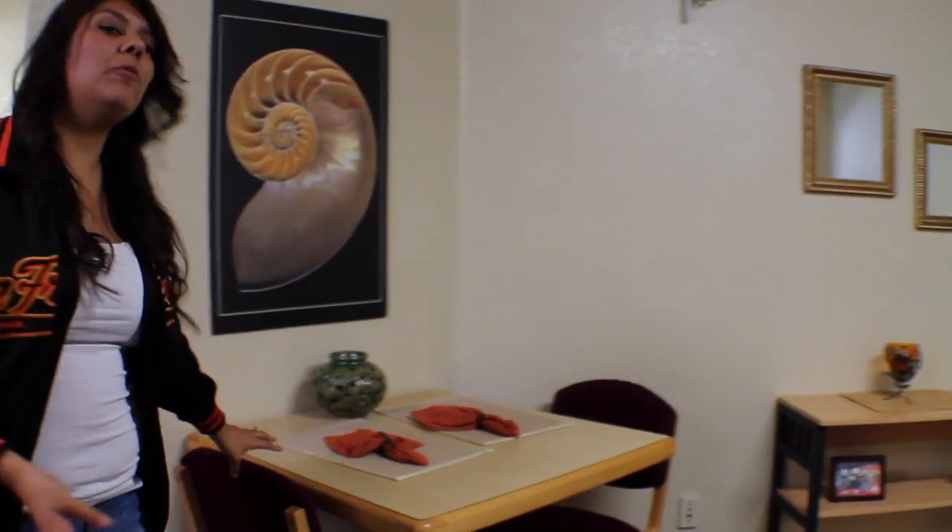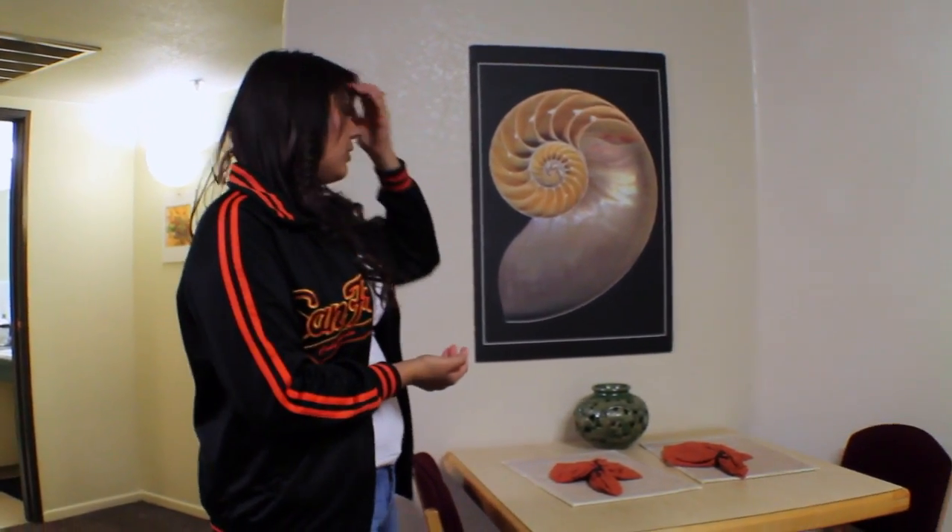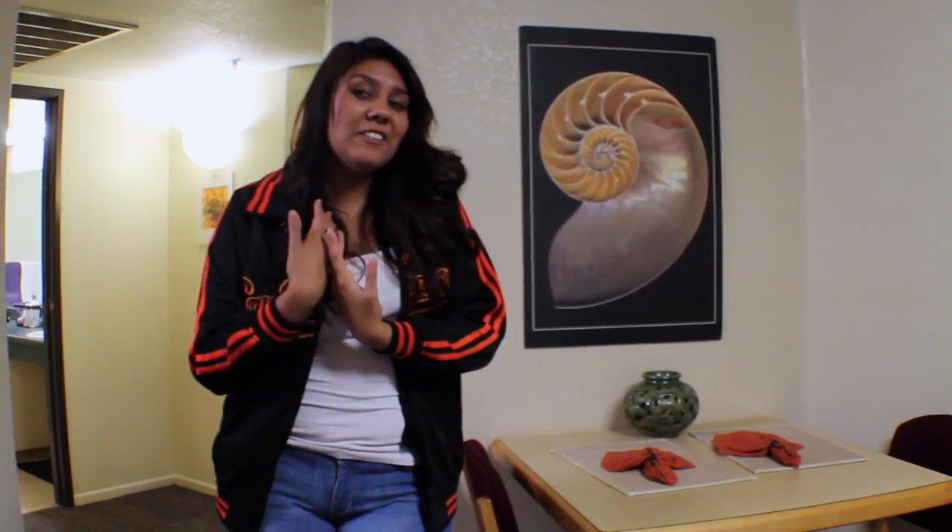We also have the table you see here and it comes with the two chairs. If you want to make dinner or if you want to just do homework with your roommates you're more than welcome to. That's pretty much what I use it for.